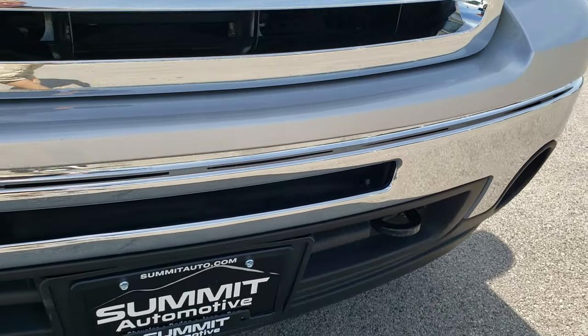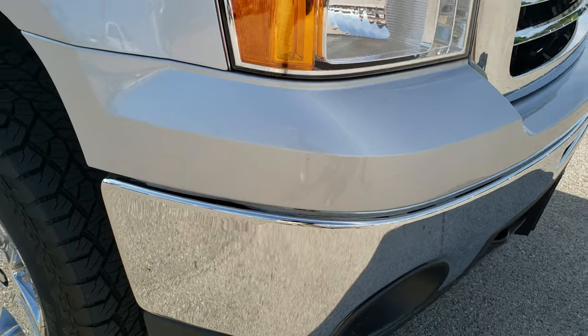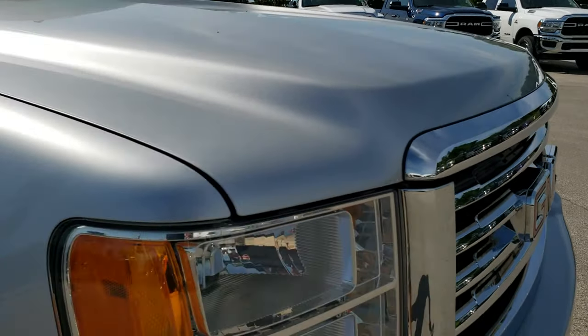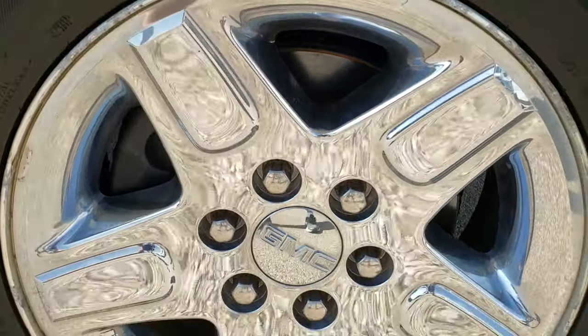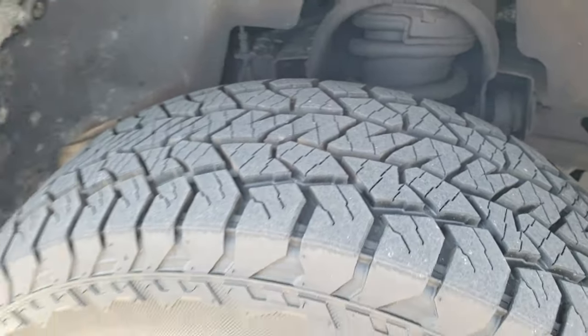Did see one little ding on that front bumper there. It has factory fog lights, but that's why we do the videos — these are used vehicles. This one has close to 100,000 miles on it, so it's not going to be perfect, but we want to show you exactly the condition of the vehicle so that when you get here there are absolutely no surprises. You do get the all-terrain badge right there. Passenger side rim has no major scuffs or scrapes, and that tire has just as much tread as the driver's side.